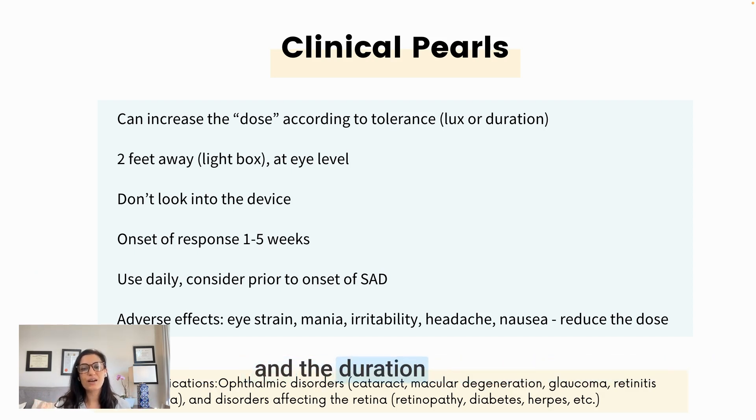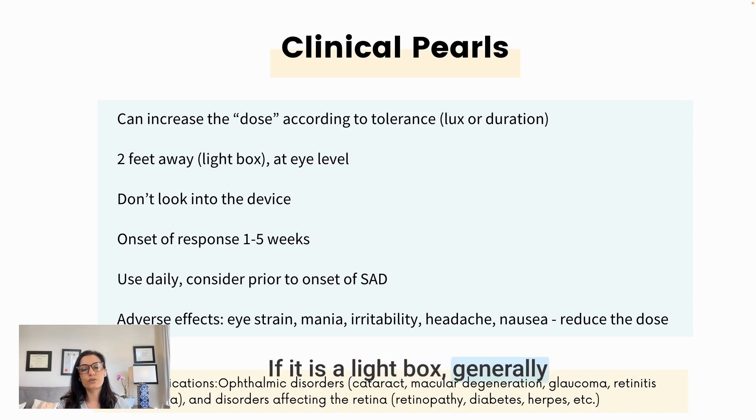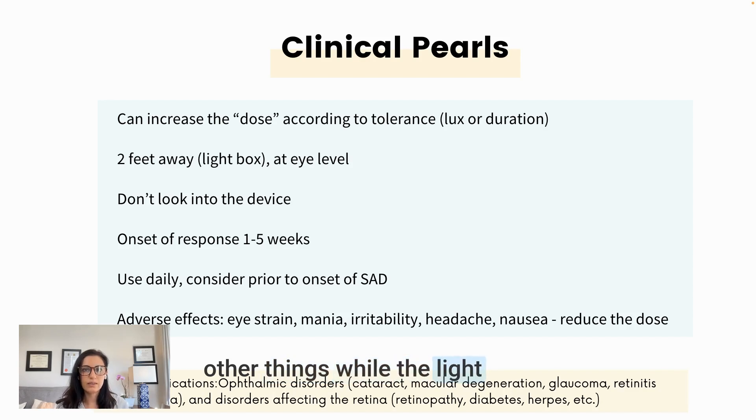Considerations include adjusting the dose — meaning the intensity and duration of light exposure — depending on the patient's tolerance. If they experience adverse effects like eye strain, irritability, or headache, you can lower the dose by shortening the session; some patients do well with just five minutes. The light box is generally used about two feet away from the person — they should not look directly into it, just as you don't look directly at the sun. The light should bathe their face while they read, check email, or do other things. Some devices allow you to adjust the intensity being emitted.